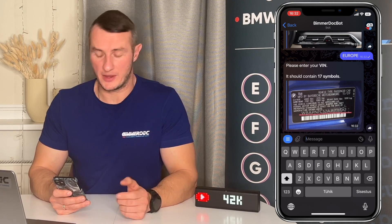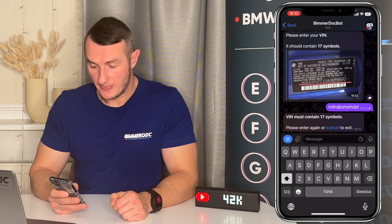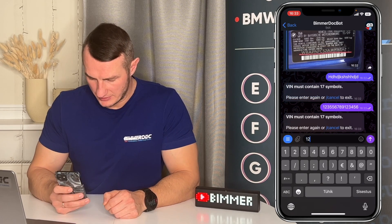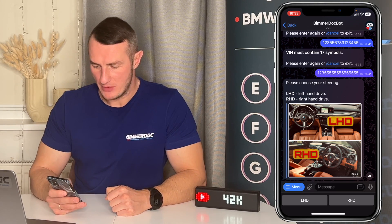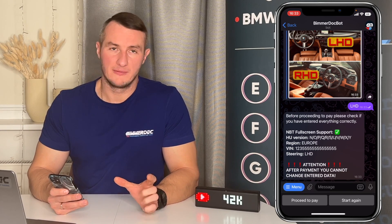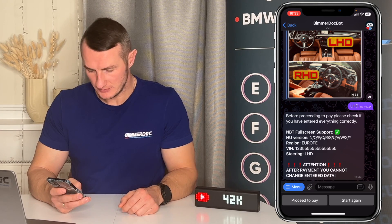The 17-digit VIN can be found on the sticker on the side of your vehicle. If you mistype something, the bot will check and it will not let you through unless you've entered exactly 17 symbols, so make sure to enter your VIN correctly. Only if you have entered 17 digits will the bot accept it. Now you have to choose the hand drive — left-hand drive or right-hand drive — basically which side your steering wheel is on. Let's choose left-hand drive. Now the bot will ask you to confirm that all the entered information is correct, because after making the payment you cannot reverse it. Then press Proceed to Pay.